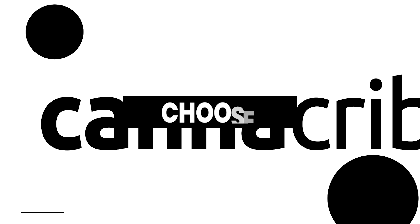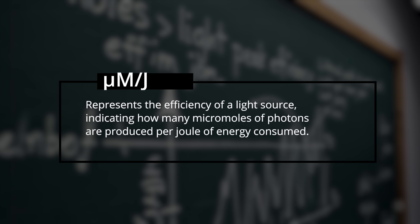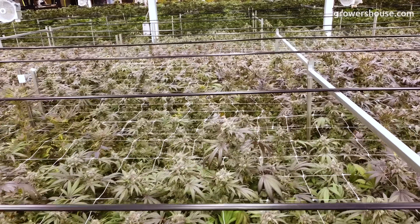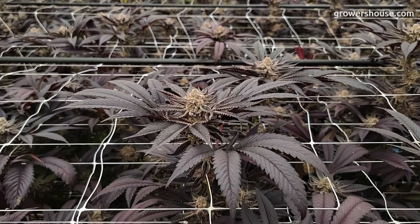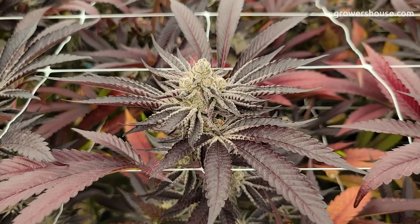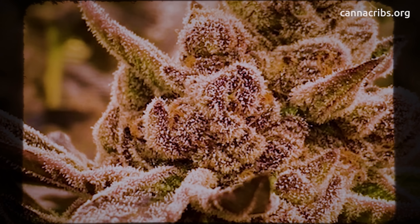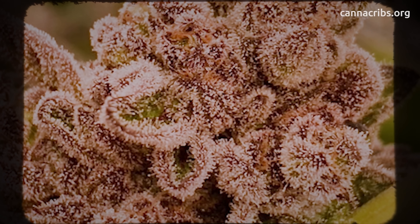We'll link all those studies below so you can check them yourself. Now let's talk about choosing the right fixture. Under canopy lights are measured by wattage, spectrum, and efficiency — measured by a term called micromoles per joule (µmol/J). It measures how efficiently a grow light turns electricity into usable light for plants. The more µmol/J, the more light your plant gets per watt of energy. For example, a light at 3 µmol/J is 50% more efficient than one at 2 µmol/J — like miles per gallon, but for grow lights.